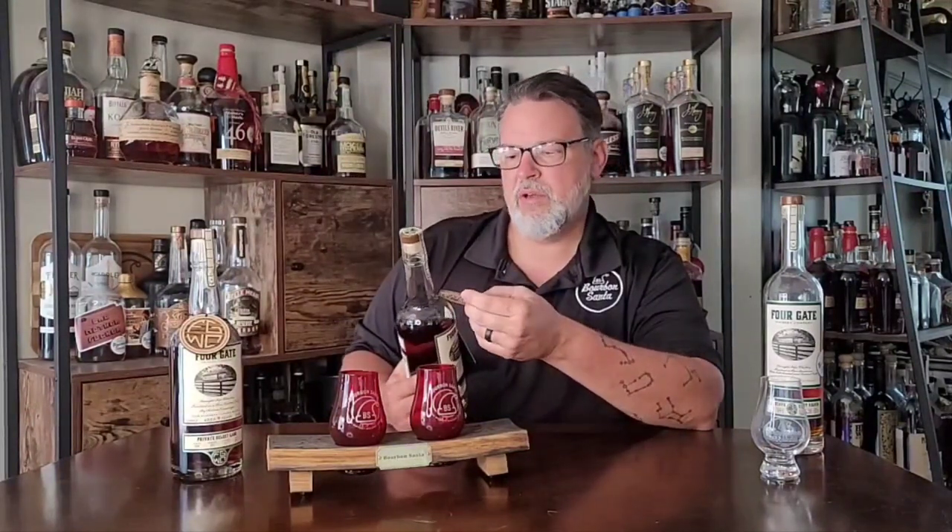They come with a cool little fiddly bit from Four Gate — the CBOs of Four Gate private select cask barrel info — and they're from Inlet Harbor Liquors. Shelby from Inlet added this awesome metal neck tag to them, which is pretty cool. So, seven-year and nine-year MGP rye.